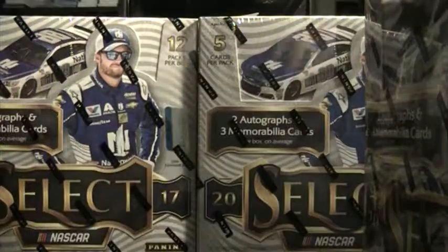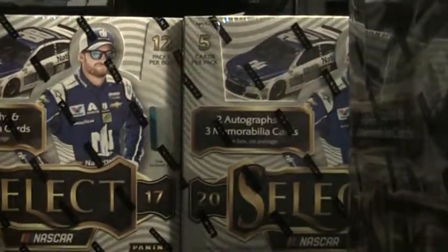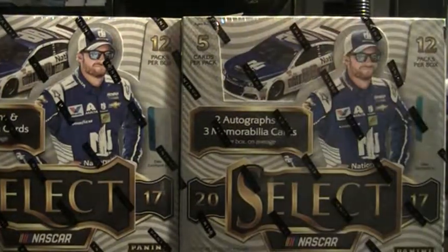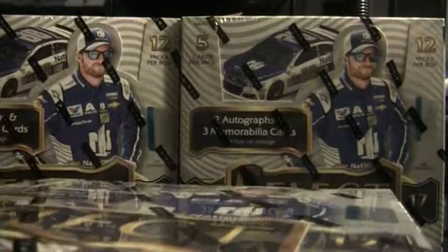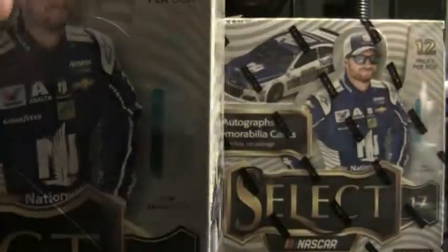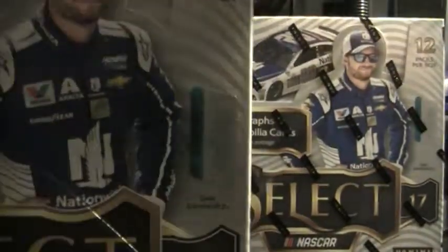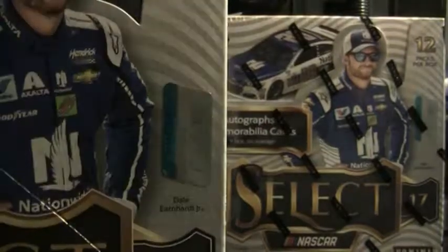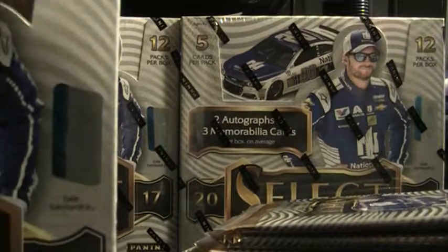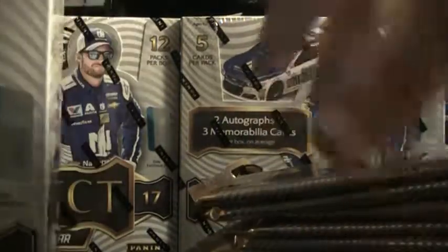All around it was pretty solid. All right, let's go ahead and get into it guys. We're going to try to do four boxes in this video. 2017 Select — still my favorite product, no doubt.